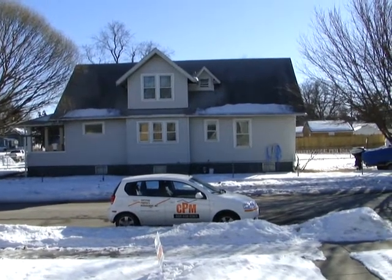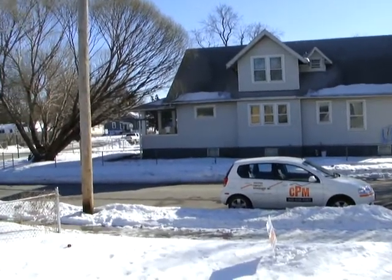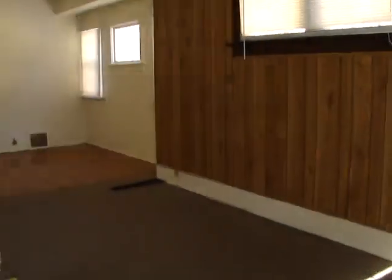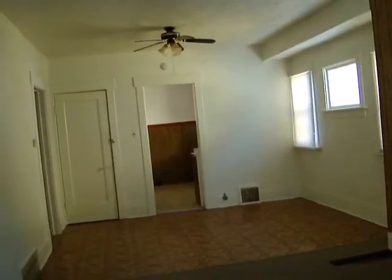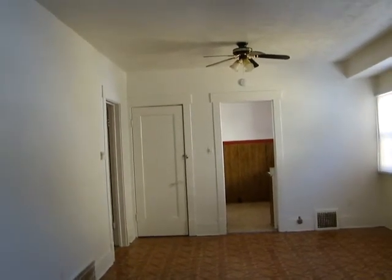Hello and welcome to 2706 Ellison Avenue. Today we have another video tour sponsored by Certified Property Management. We're going to be looking at a two bedroom, one bath. This is a bungalow style home with a Jack and Jill bath.